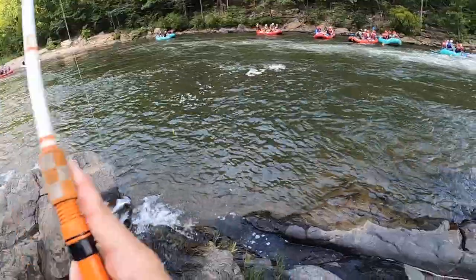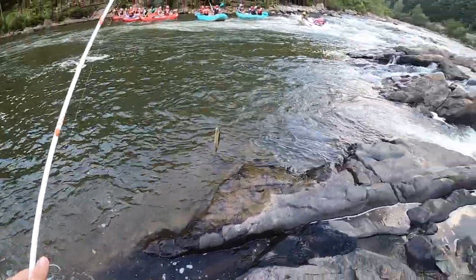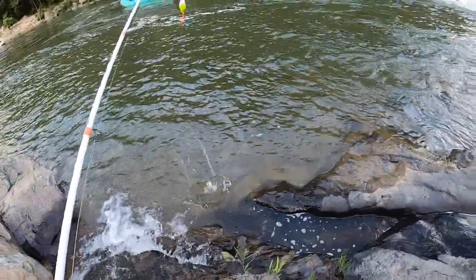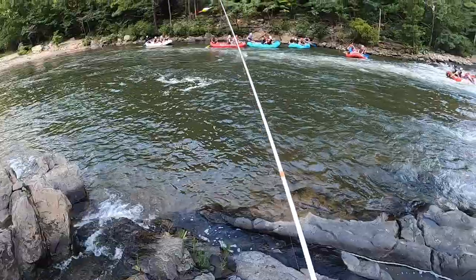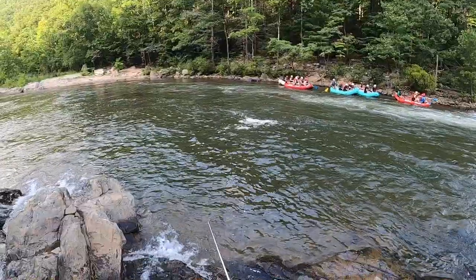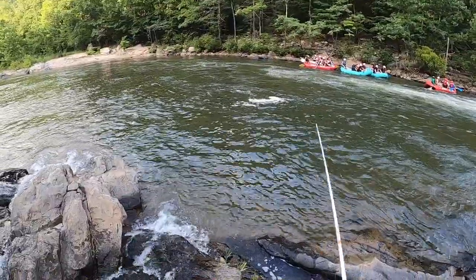Oh fish! There we go guys, fish on! Here we go, yes sir! First fish of the day, smallmouth - check it out you guys, first bass smallmouth, let's go! Let's go ahead and toss him back. Even with all the rafters he was biting, so that's a good sign. Let's pitch it right back in, see if we can get another one. I'm just going to go straight back to that same spot. That first bass bit within about the first minute of it being in the water, so it didn't take long at all.